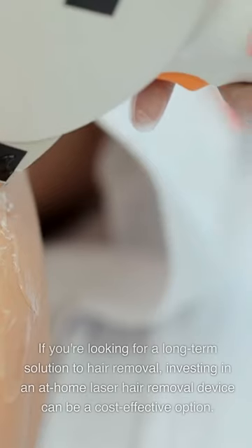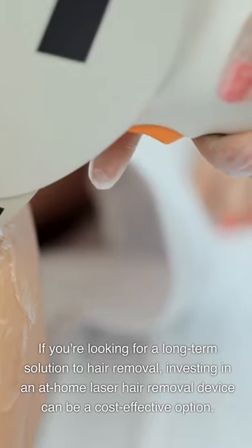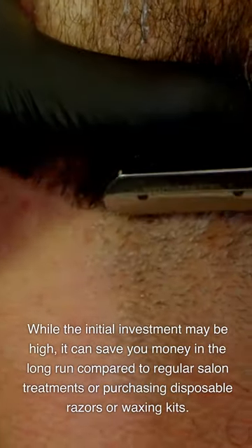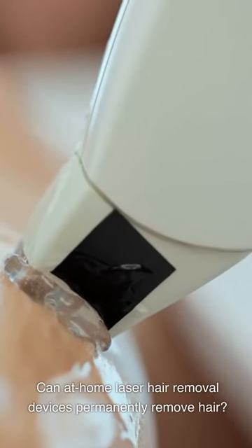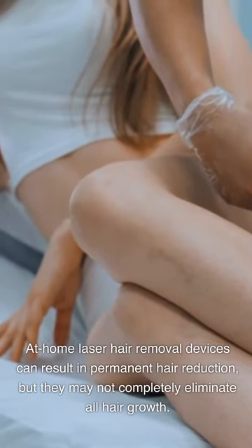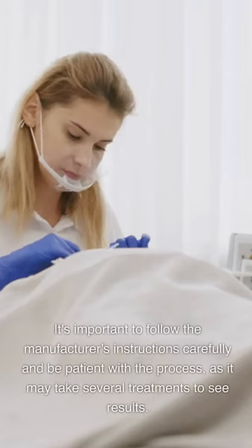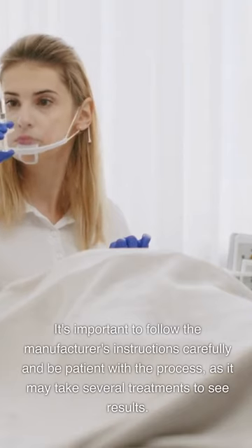Is it worth investing in an at-home laser hair removal device? If you're looking for a long-term solution, it can be a cost-effective option. While the initial investment may be high, it can save you money in the long run compared to regular salon treatments or purchasing disposable razors or waxing kits. Can at-home laser hair removal devices permanently remove hair? They can result in permanent hair reduction, but may not completely eliminate all hair growth. Follow the manufacturer's instructions carefully, as it may take several treatments to see results.